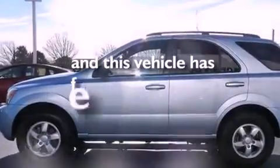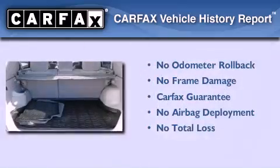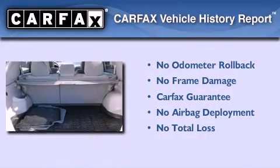This vehicle has fewer than 39,000 miles on the odometer, and this Kia qualifies for the Carfax buyback guarantee.